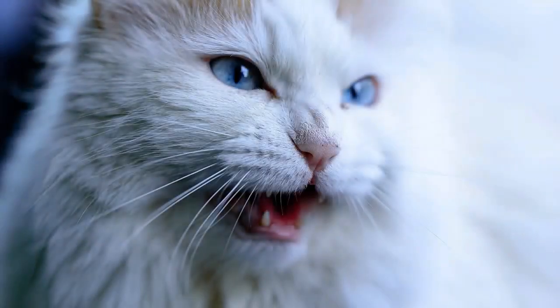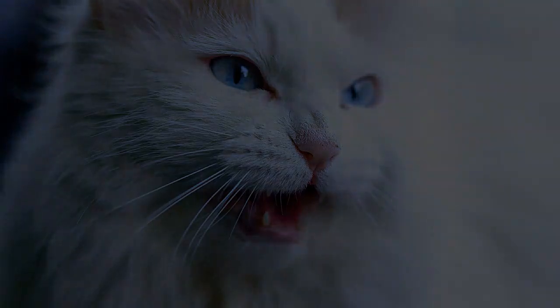Dry, coarse, oily, thin, dandruff-riddled, discolored, matted, dirty. The descriptions never end, and unfortunately the causes of feline fur problems are almost as endless as the words used to describe a laundry list of negative fur qualities.